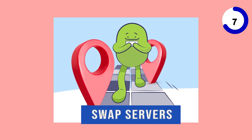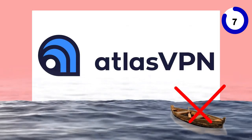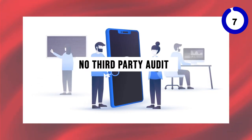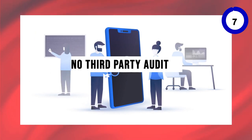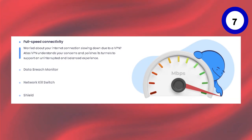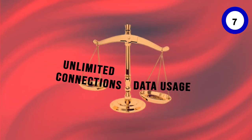It offers unique IP-swapping servers and multi-hop connections for added security. But it's not all smooth sailing — users have reported quirky behavior and an awkward interface. Plus, there's no third-party audit of its infrastructure or policies, and you might find the email subscription nags a bit pushy. Despite these cons, Atlas VPN's free version offers decent features like no speed limits and ad-free browsing. Just remember, it's a balancing act between unlimited connections and data usage.